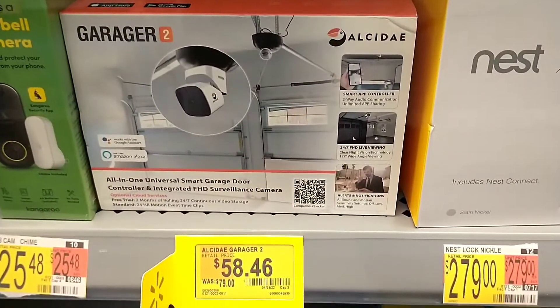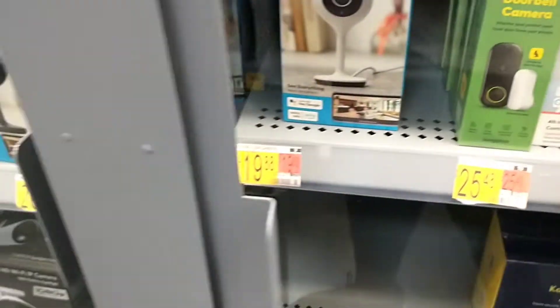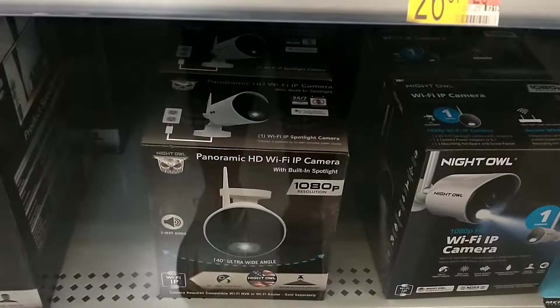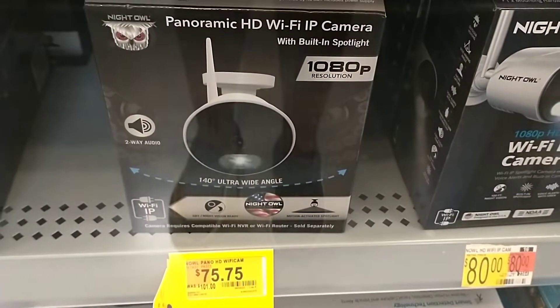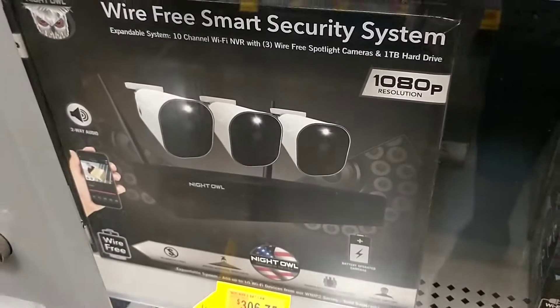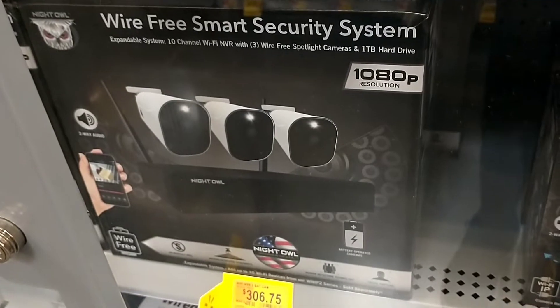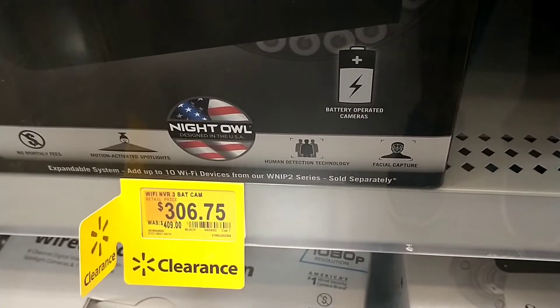We've got this Garaja camera here, $79 down to $58. We've got some security cameras here also — this one is $101 down to $75. And then we have a larger pack which comes with a wire-free smart security system, and that was down from $409 to $306.